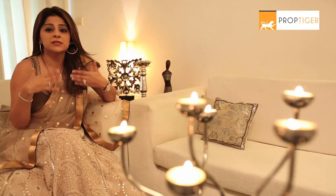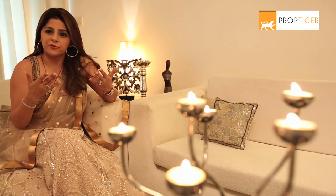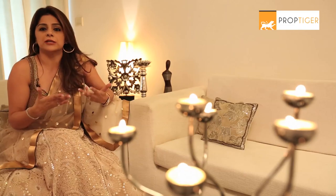The whole idea of Diwali is we have visitors coming to our house and we want our house to look pretty and yet glamorous. So little candles, flowers, and LED lighting play a dramatic role in making your house look prettier.